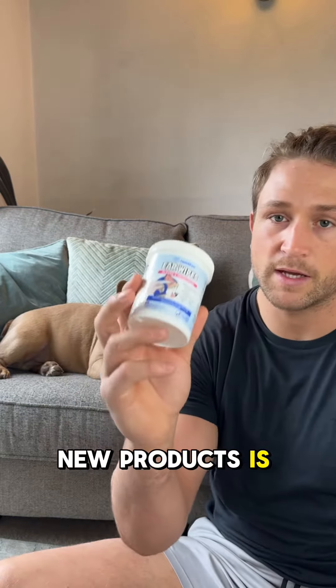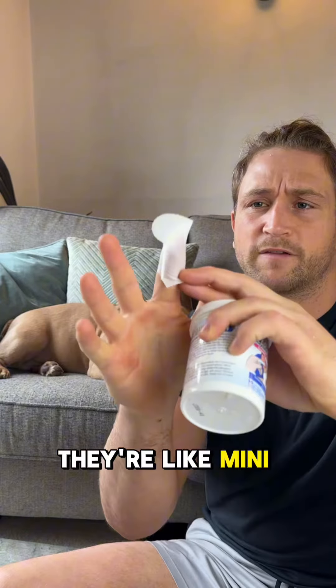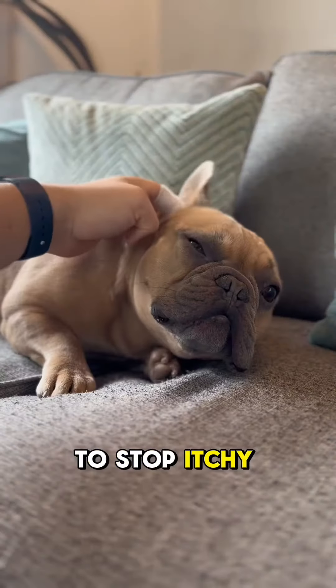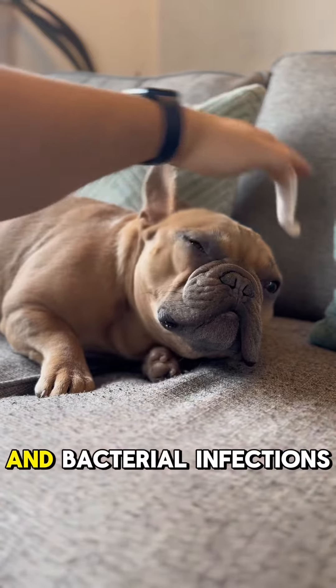Finally, one of their new products is their ear wipes. They're like mini finger gloves and they allow you to get right into your dog's ears. They're formulated to stop itchy ears, yeast infections, and bacterial infections.